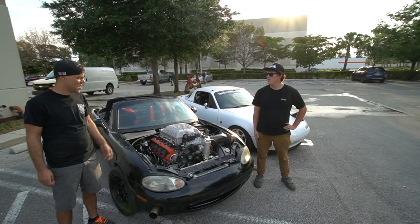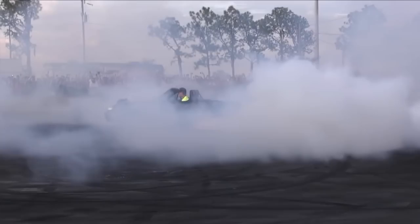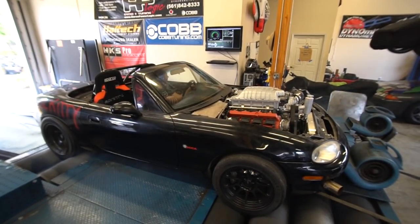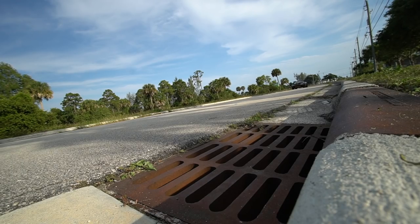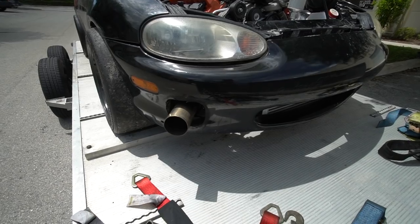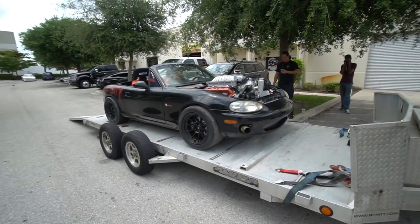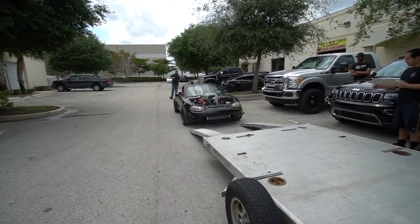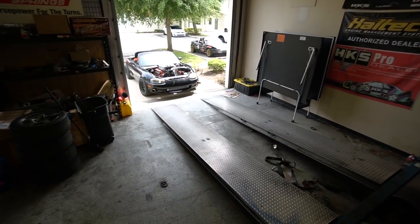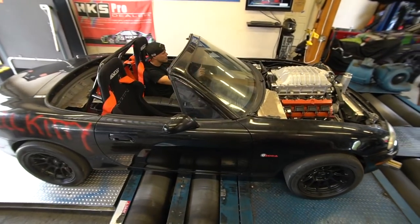What's up? What the hell did you just build? Hellcat Powered Miata. Why? Why not? Think about it. This thing is ridiculous. No one can hear anything. I'm nervous.